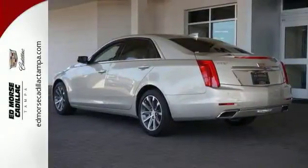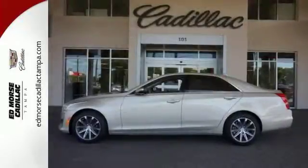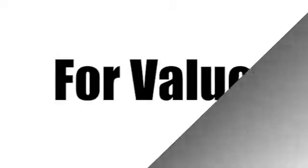Cadillac's meticulous attention to detail is fully reflected in this CTS. See it for yourself today. Call us today at 866-900-5076. For value and for service, it's Edmars.